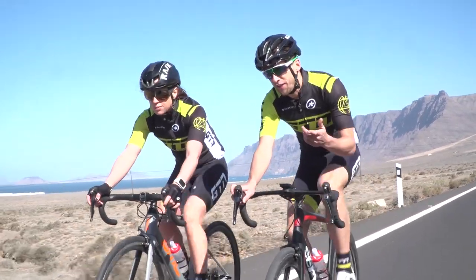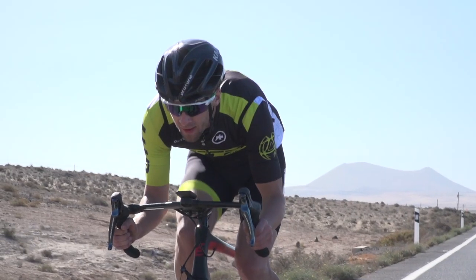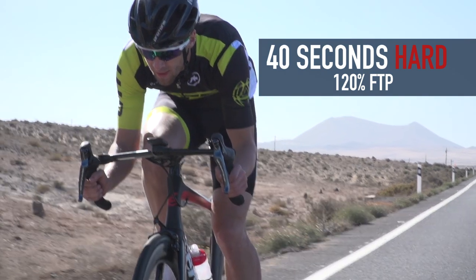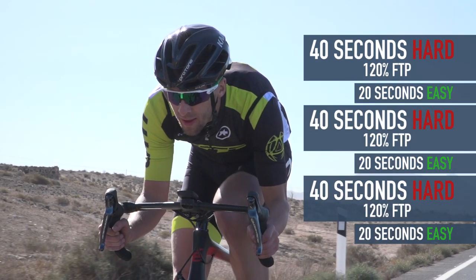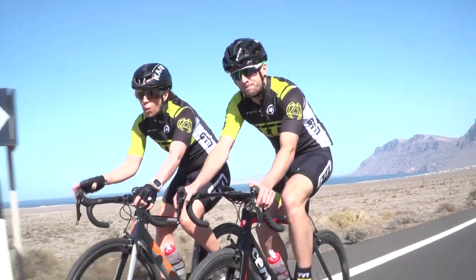A great first session is the 40-20 drill — that's 40 seconds pretty hard, at about 120% of your FTP, and then 20 seconds of real easy steady riding. Do that for five to ten minutes if it's your first time trying it, and if you feel okay after that, maybe do another set as well.